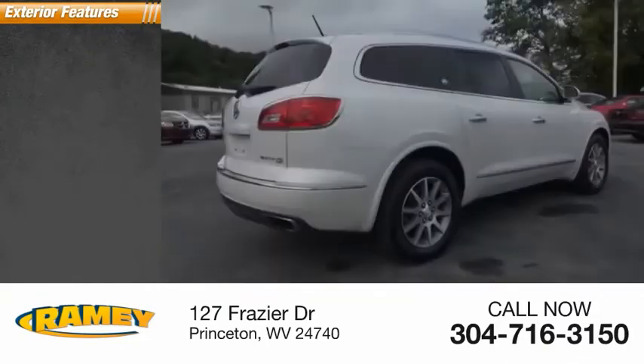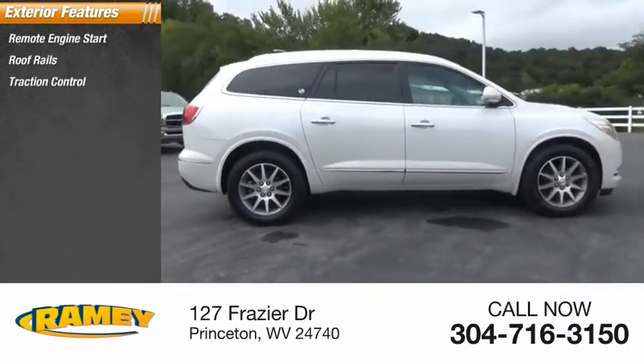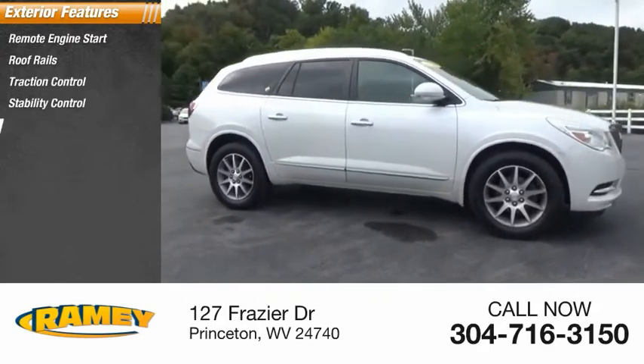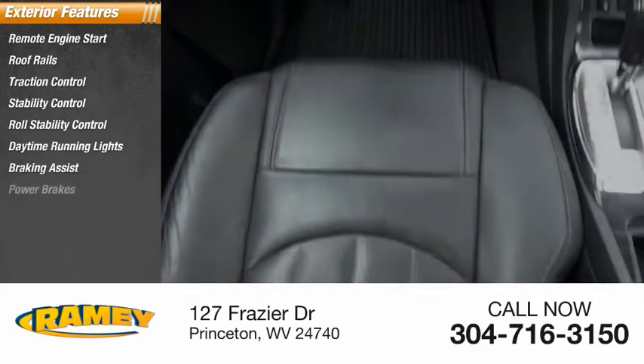Here are some of this vehicle's great options: remote engine start, roof rails, traction control, stability control, roll stability control, daytime running lights, braking assist, power brakes.